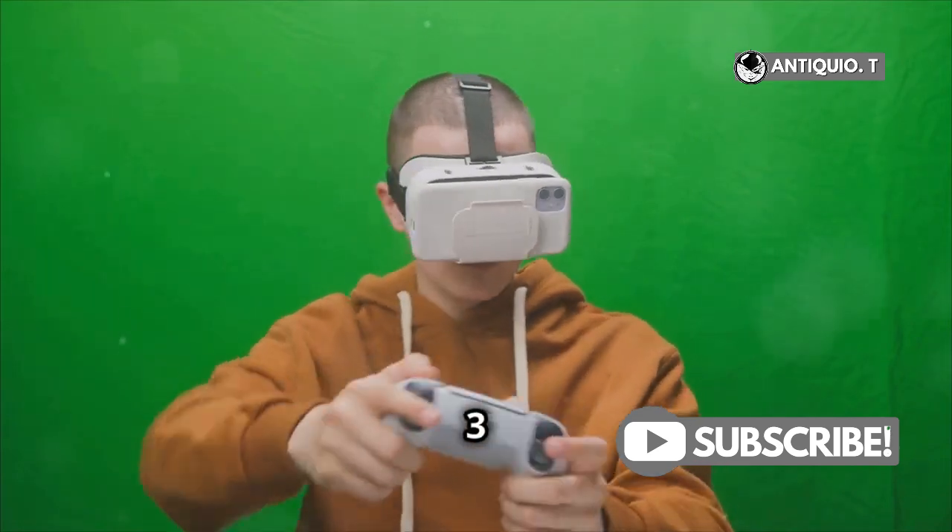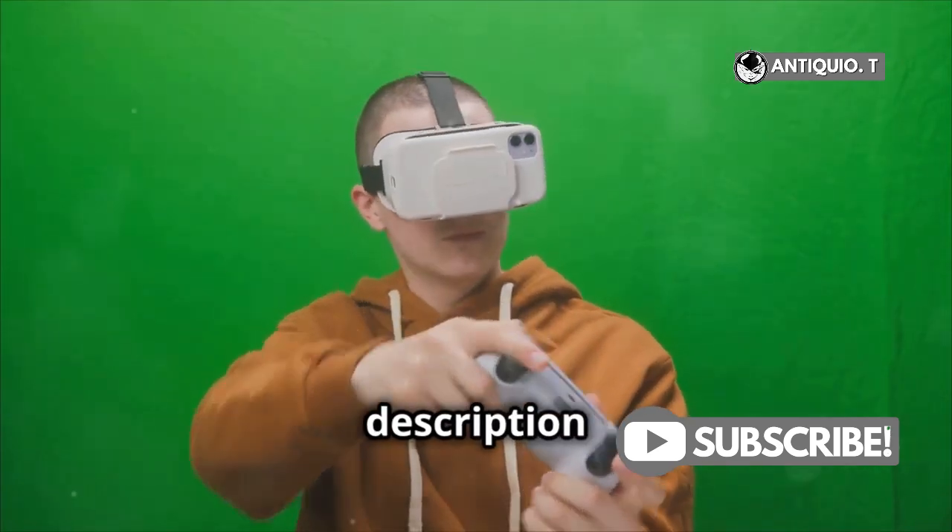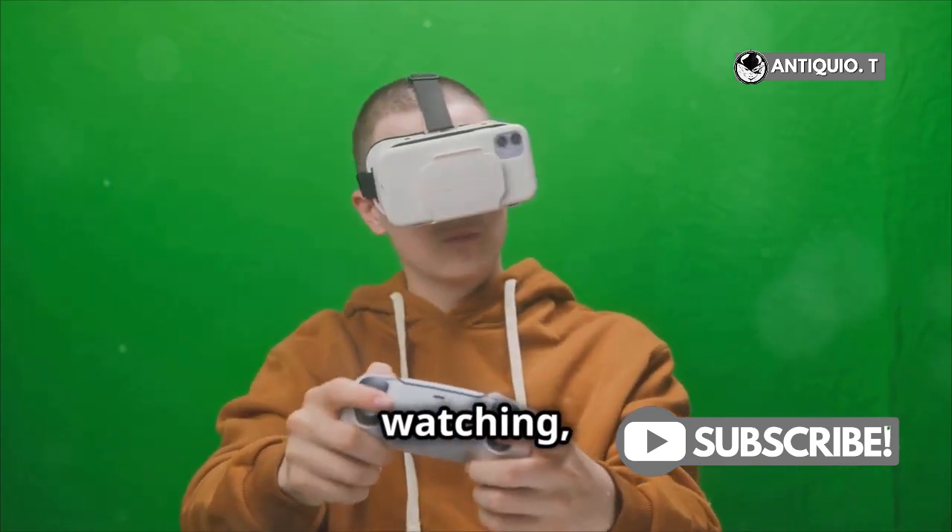You can grab the MetaQuest 3 on Amazon — link in the description below. Thanks for watching and happy gaming!